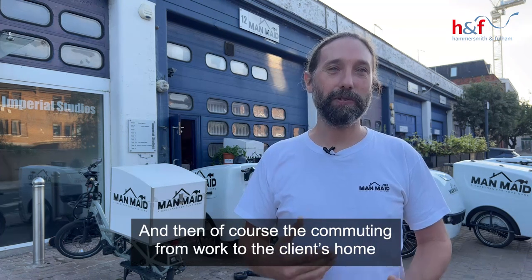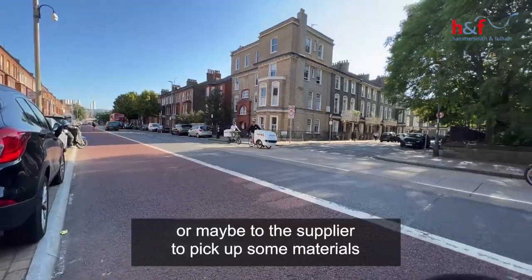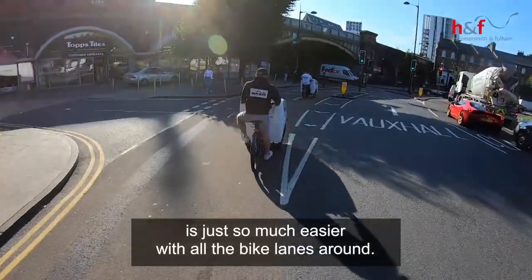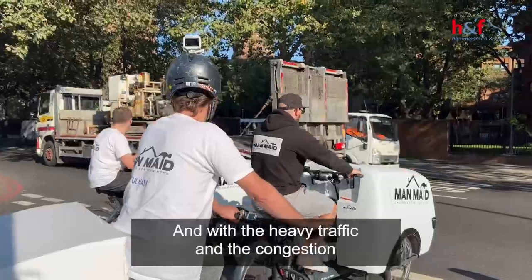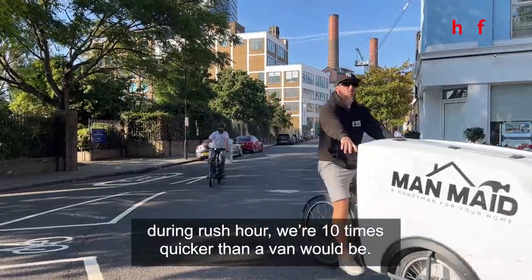And then of course the commuting from work to the client's home, or maybe to the supplier to pick up some materials, is just so much easier with all the bike lanes around. With the heavy traffic and congestion during rush hour, we're 10 times quicker than a van would be.